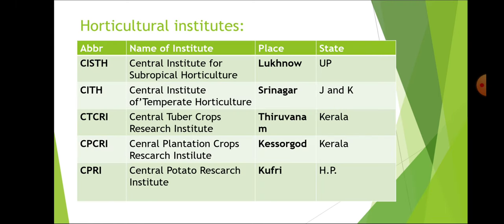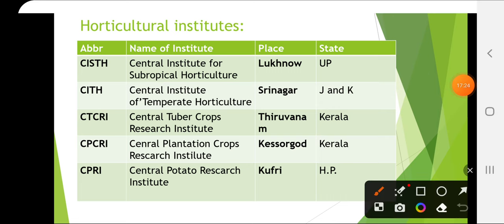Now some of the important horticultural institutions: CISH — Central Institute for Subtropical Horticulture — is in Lucknow, UP. Central Institute of Temperate Horticulture is in Srinagar, Jammu & Kashmir. Central Tuber Crops Research Institute is in Thiruvananthapuram, Kerala. Central Plantation Crops Research Institute is in Kasaragod, Kerala. CPRI — Central Potato Research Institute — is in Kufri, Shimla, Himachal Pradesh.